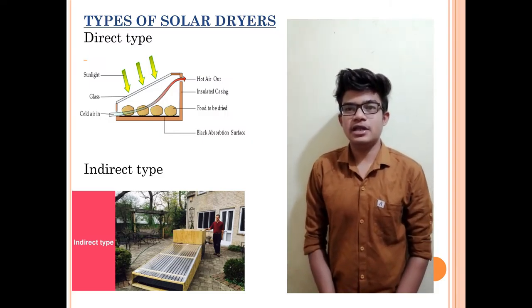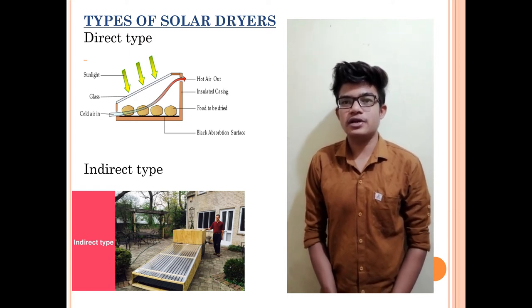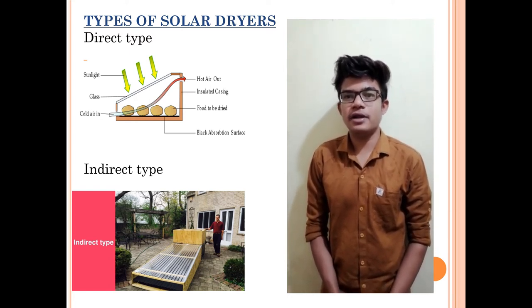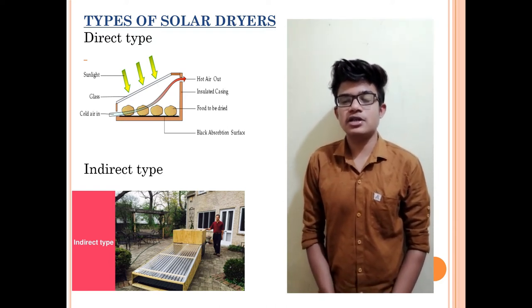Hi everyone, my name is Lalit Soudari. I am from Zheel College. My branch is Robotics and Automation. Under the guidance of Sagar sir, we prepared a project named Solar Dryer. My teammates are Srinivas Kadhe, Pratham Jakta, and Biyakchawan.